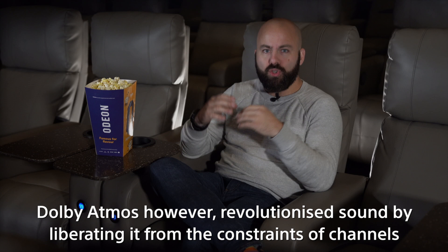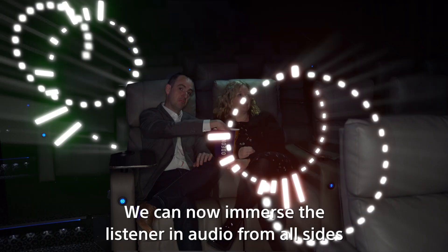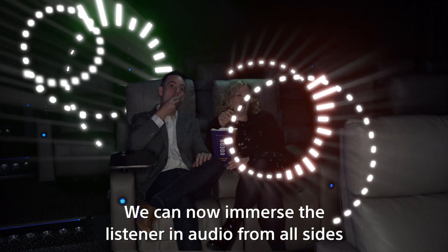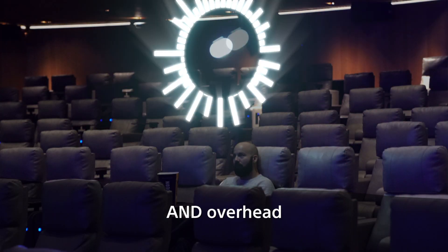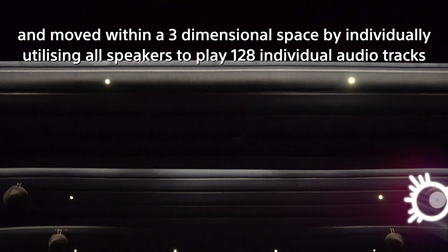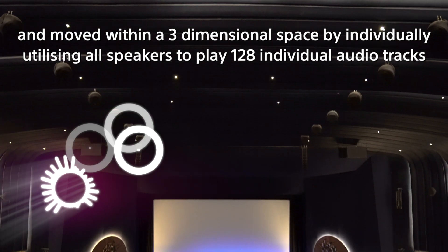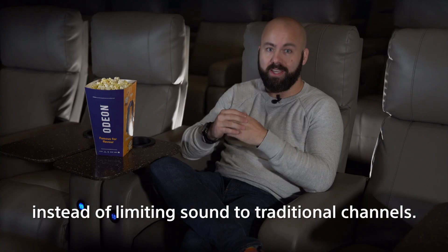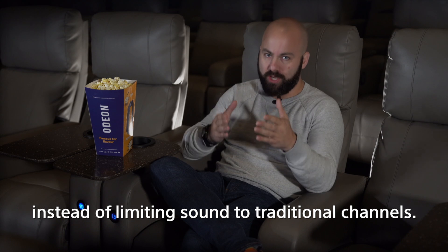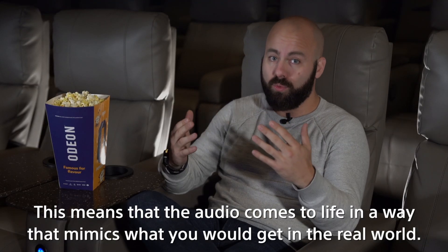Dolby Atmos revolutionized sound by liberating it from the constraints of channels. We can now immerse the listener in audio from all sides and overhead, with precision control over individual sounds, which can now be played and moved within a three-dimensional space by individually utilizing all speakers to play 128 individual audio tracks, instead of limiting sound to traditional channels. This means that audio comes to life in a way that mimics what you would get in the real world.